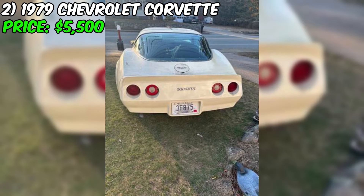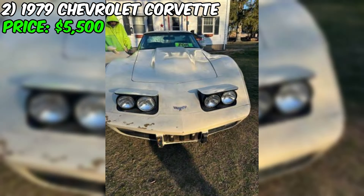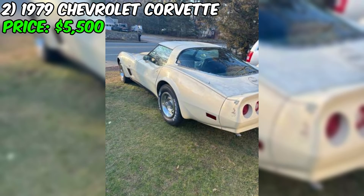Next is a 1979 Chevrolet Corvette currently for sale on Craigslist with an asking price of $5,500. This classic American sports car is a matching numbers car, meaning the engine and transmission are original to the vehicle, which is always a plus for collectors and enthusiasts. This '79 Corvette is in good overall condition, powered by a 350 cubic inch V8 engine mated to a four-speed manual transmission. The seller states that the car runs and drives well, so it seems ready to hit the road.